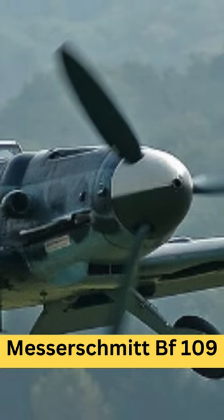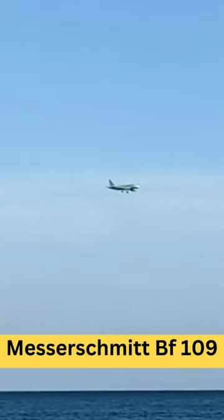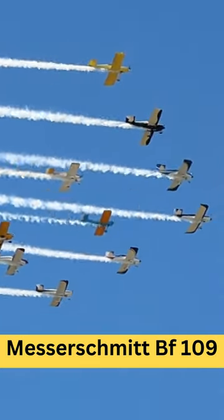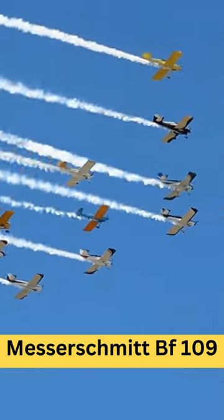Variants: the BF-109 had numerous variants throughout its production run. Each variant introduced improvements in engine power, armament, aerodynamics, and other features. Some of the notable variants include the BF-109E.